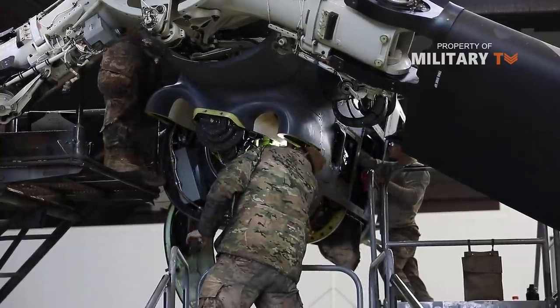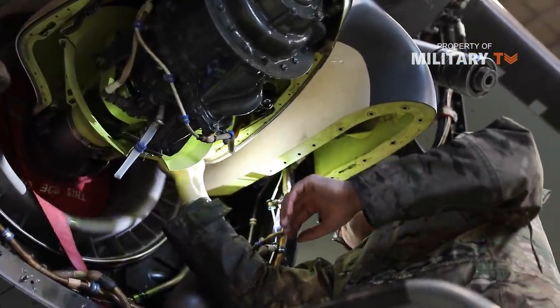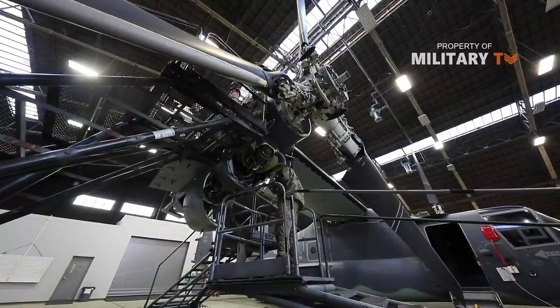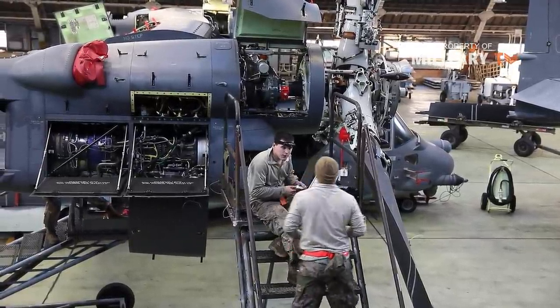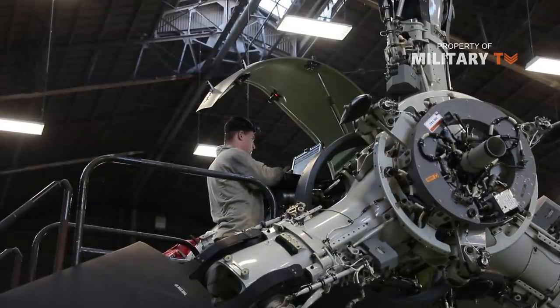The V-22's two Rolls-Royce AE1107C engines are connected by driveshafts to a common central gearbox so that one engine can power both prop rotors if an engine failure occurs. Either engine can power both prop rotors through the wing driveshaft. However, the V-22 is generally not capable of hovering on one engine.